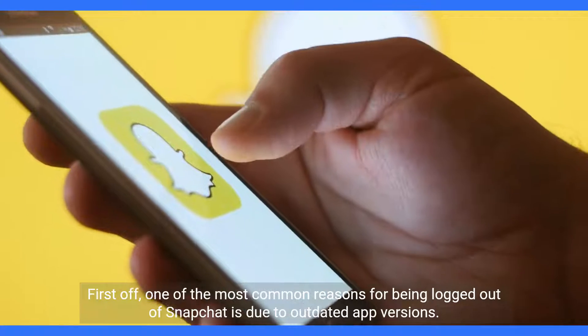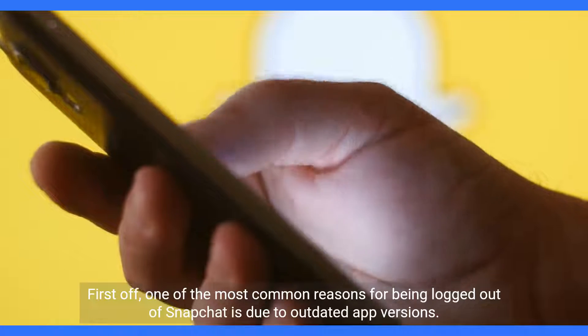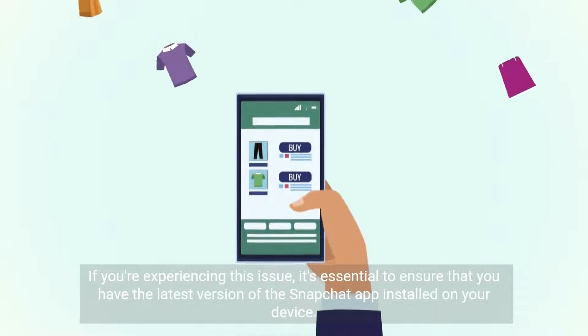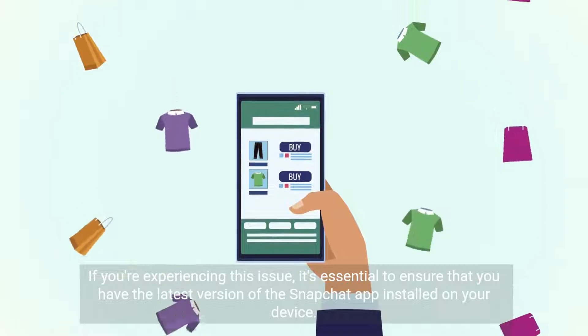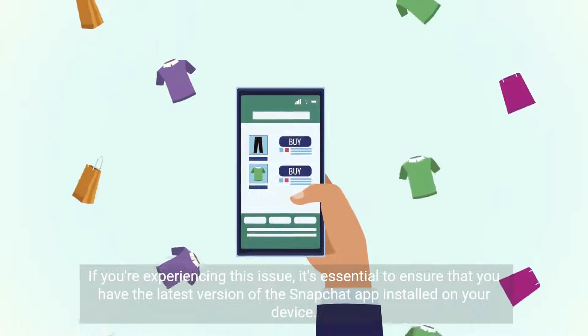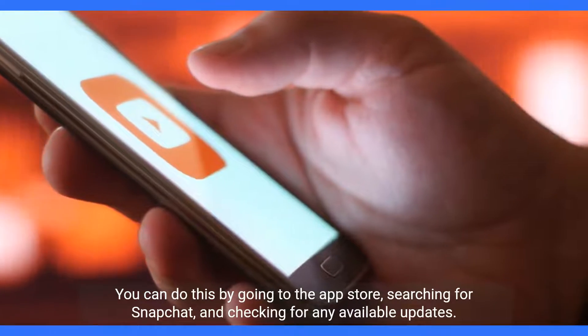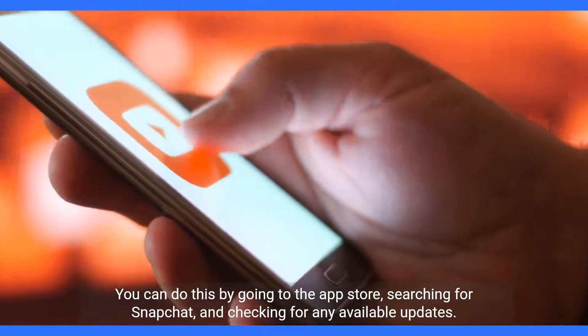First off, one of the most common reasons for being logged out of Snapchat is due to outdated app versions. If you're experiencing this issue, it's essential to ensure that you have the latest version of the Snapchat app installed on your device. You can do this by going to the App Store, searching for Snapchat, and checking for any available updates.